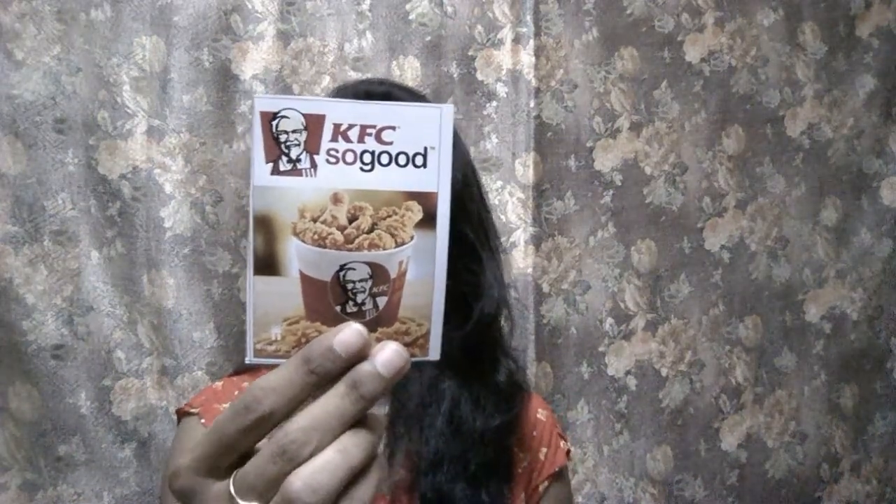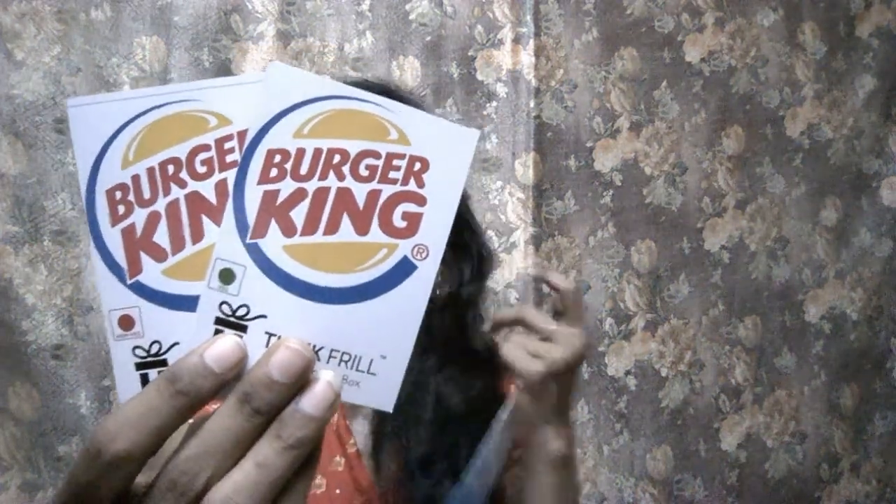Moving on, I found some coupons. The first coupon is from Victoria's Secret — the same thing I received in my Duchess bag — worth 200 rupees. Moving on, there's one from KFC, valid till 31st July, offering a 15% discount on orders of 350 rupees and above. I also got two coupons from Tinkfrill for Burger King — one for veg and one for chicken. If you buy one and give this coupon, you get another one absolutely free.